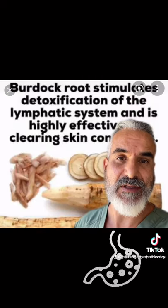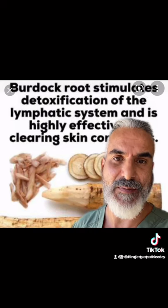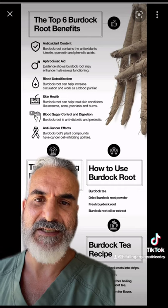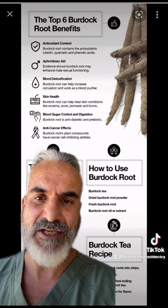Burdock root stimulates the detoxification of the lymphatic system, so it actually helps to improve any skin condition you may have. You can drink it as a tea or add the powder into a smoothie, and that way you get all your minerals and all the benefits.